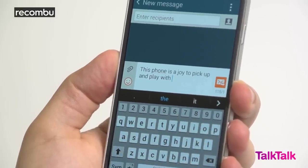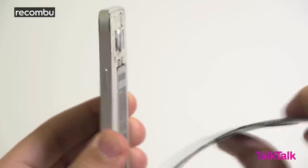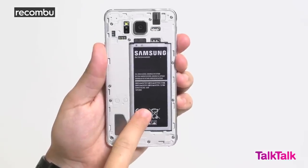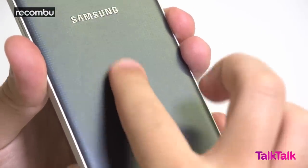Despite the love, there is one inescapable Samsung trait that rears its head on the Alpha: the bendy removable plastic back. And whilst we appreciate the ability to swap out the phone's 1860mAh battery, and the fact it provides excellent levels of grip, it just cheapens the overall feel of the device unnecessarily.